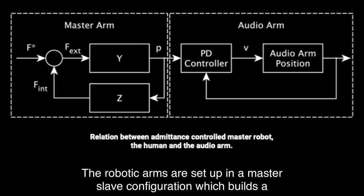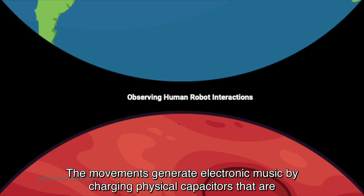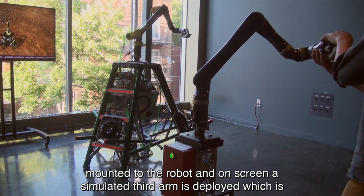The robotic arms are set up in a master-slave configuration which builds a coupled system with the human operator. The movements generate electronic music by charging physical capacitors that are mounted to the robot. On screen, a simulated third arm is deployed which visualizes the movements on the red planet.